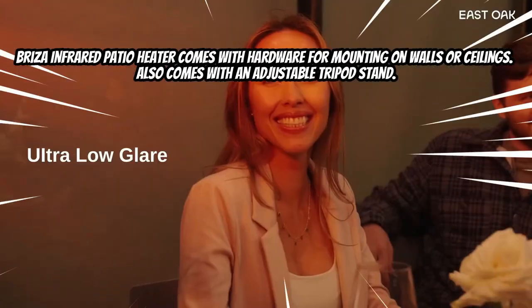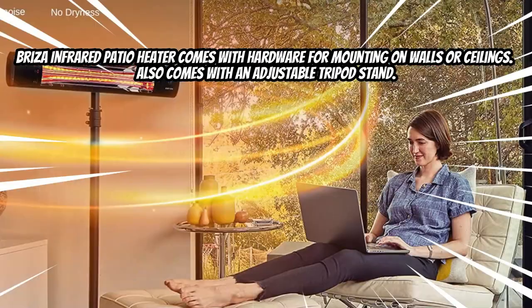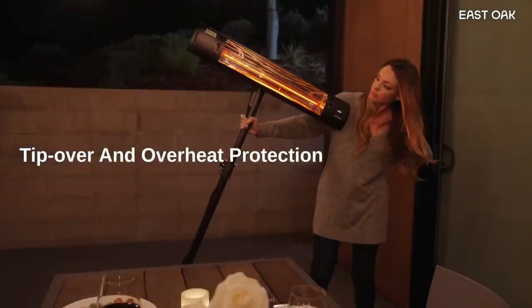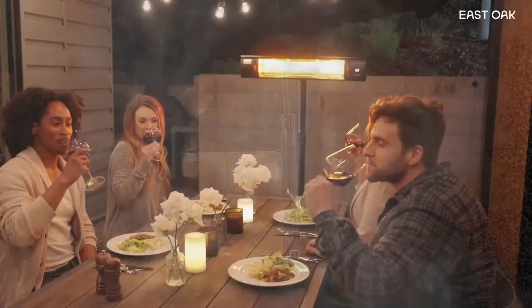The East Oak electric patio heater provides instant heat within one second of switching on. Up to 100 percent of energy is transferred directly as heat to nearby people and surfaces.